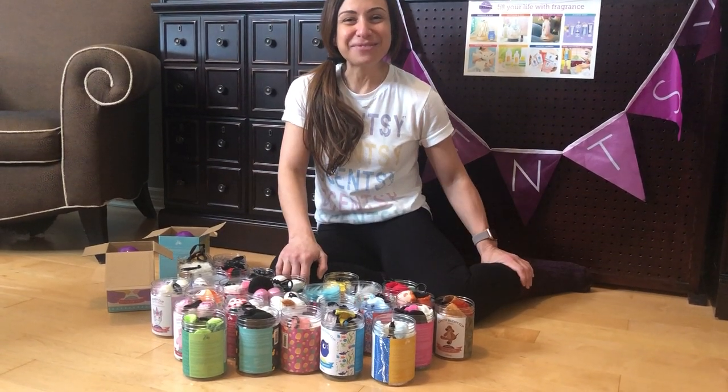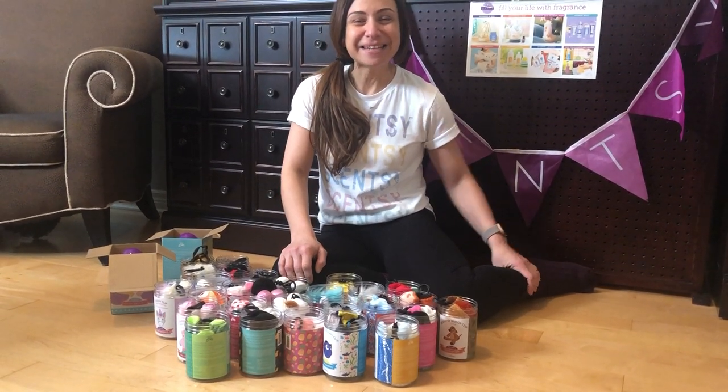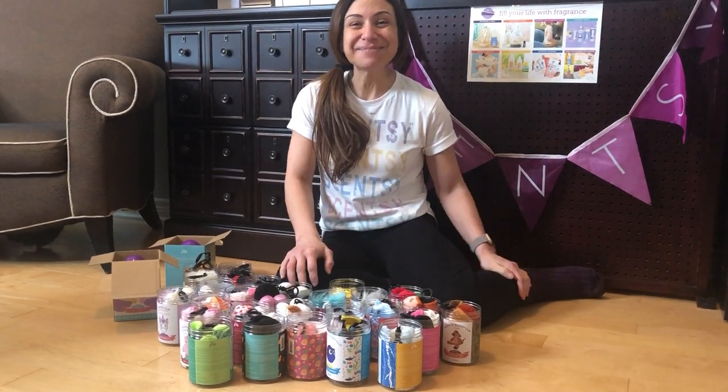Hi everybody, it's Annie Masmanian from Amazing Scents by Annie, Independent Scentsy Consultant. Welcome back to my amazing channel.